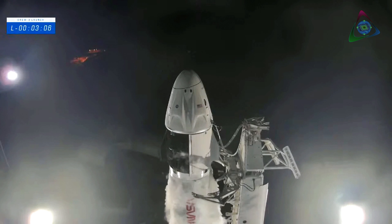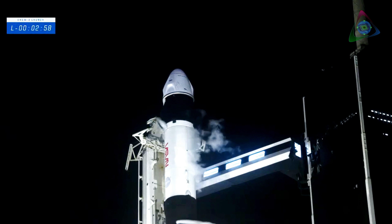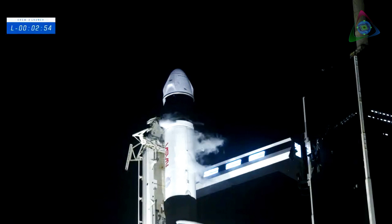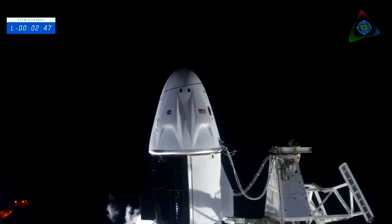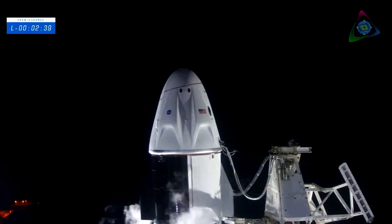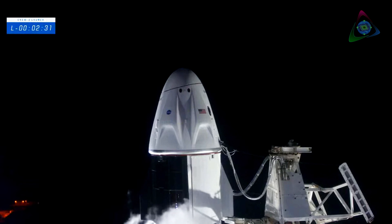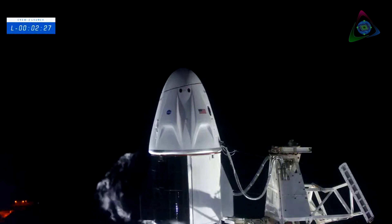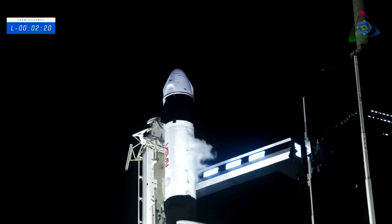We're also anxiously awaiting the liquid oxygen load complete on the first stage. You should hear that call very shortly. Dragon has transitioned to terminal count and is on internal power. Stage one LOX load is complete. We're loading liquid oxygen on the second stage for about another 30 seconds or so. Once we get the liquid oxygen load complete on the second stage, the propellant line that runs up the side of the strong back carrying liquid oxygen will vent that line down and make sure there's no liquid in it when we get to liftoff.